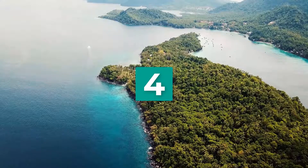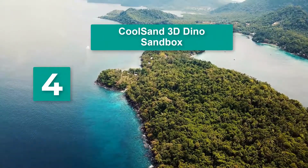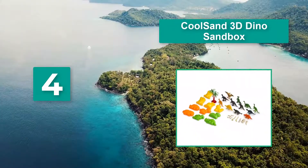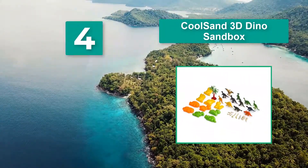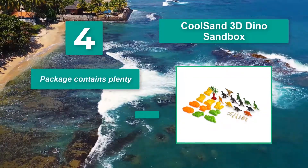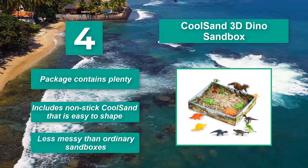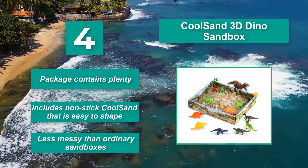Number 4: Cool Sand 3D Dino Sandbox. It features 1 pound of kinetic cool sand, 10 mold shapes, 12 3D figures, a dino fossil, and other accessories. The package contains plenty and includes non-stick cool sand that is easy to shape. Less messy than ordinary sandboxes.